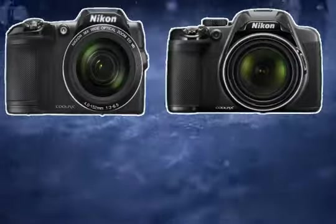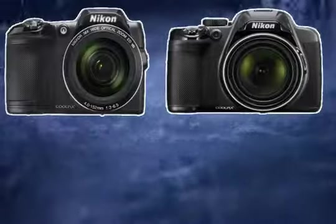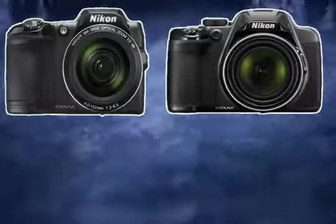The Nikon L840 is also cheaper. It additionally has NFC, so you can easily share photos between compatible phones and the camera.